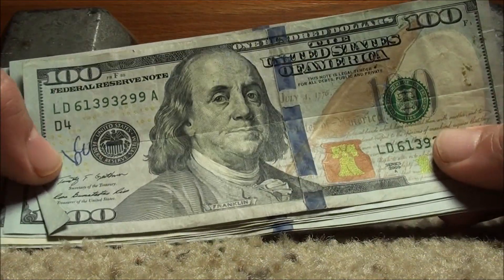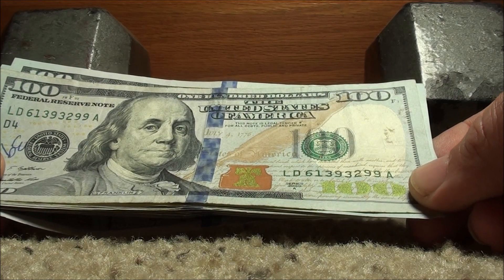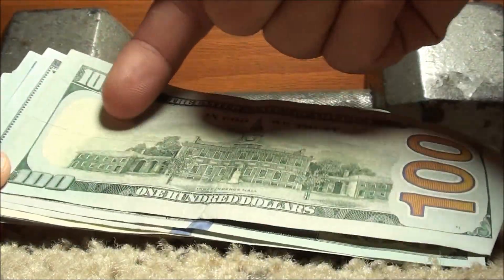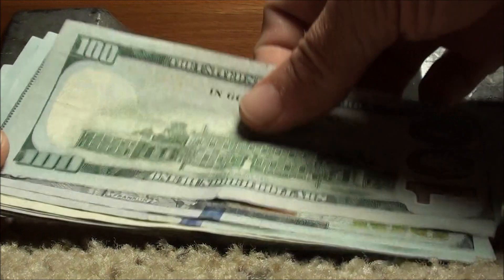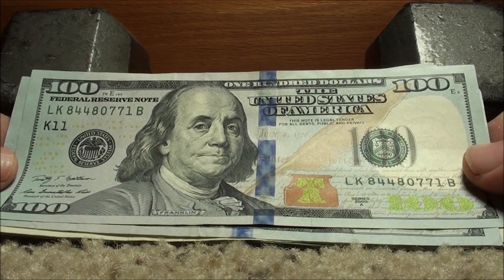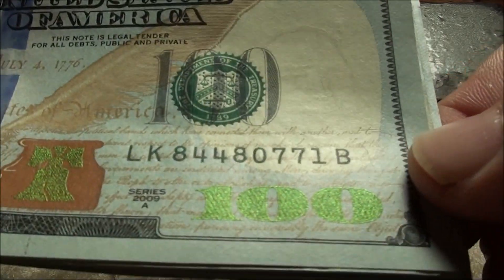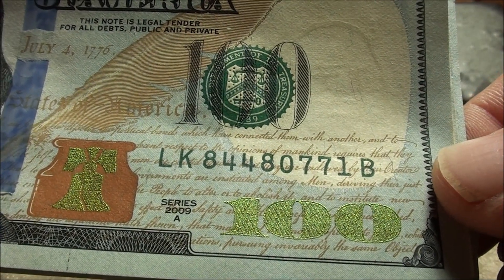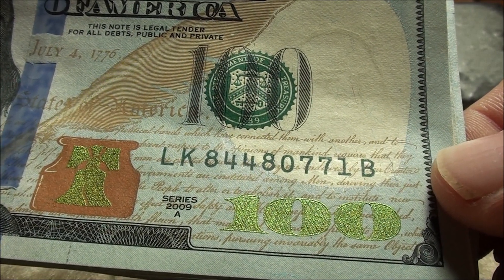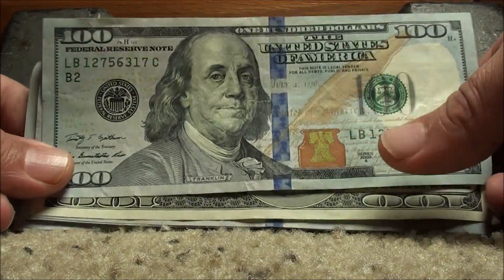Alright. Somebody wrote '39' on this one in pen. That's Series 2009A — 61393299. Nothing. It's got a lot of folds in it too, been creased lengthwise. This is a Series 2009A — 84480771. It might have been something if it ended 0,7,7,0 — that would have been kind of cool. But it's 8, then 44 and 8, 0,7,7,1. No, I'm not going to keep it. But gosh, it sure makes you feel like you're getting close to something really good.